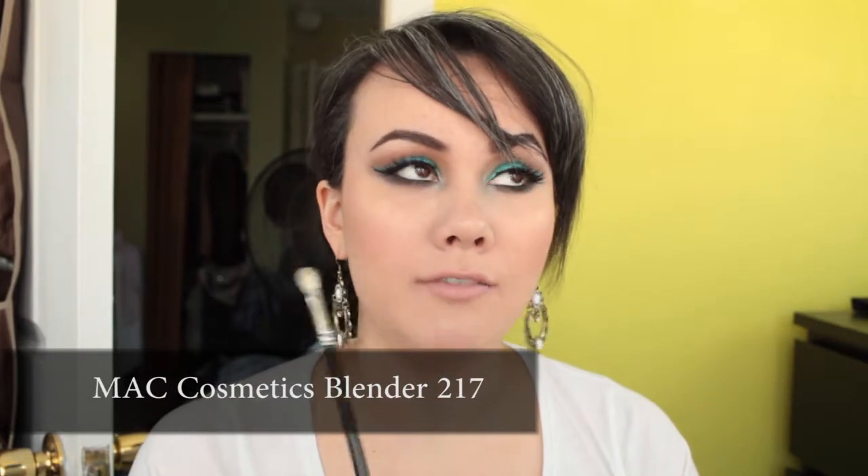For blending, the MAC 217 is the best blending brush of my life. A lot of people compare the Sigma E25 to the MAC 217, but in my opinion they don't compare — the 217 is far superior. The E25 edges are too harsh. I do use the Sigma E25 for crease shadow; I have two of them. But if I could choose one, I'd pick the 217. They're a really good option and slightly cheaper than the MAC 217.